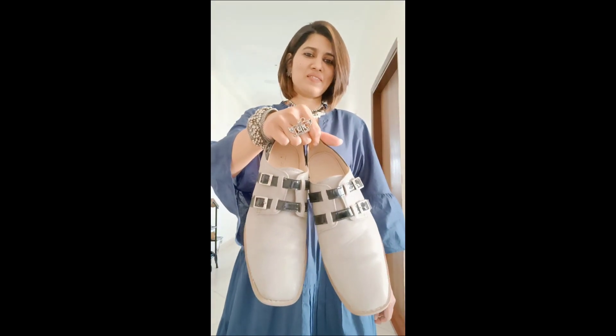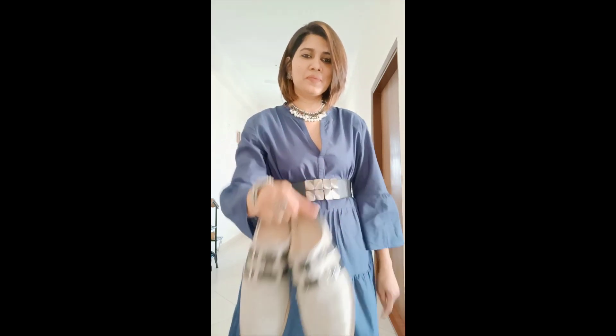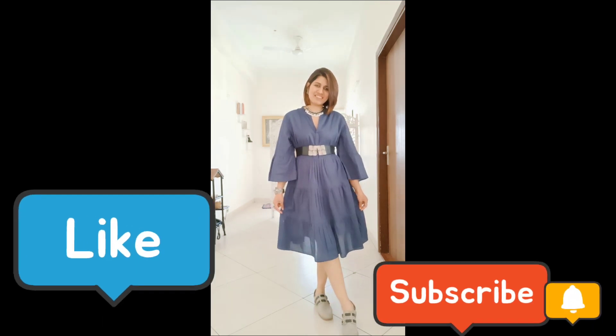Now it's time to add the shoes. Tip number three: if you have buckles in your shoes, ensure it matches your jewelry and complements your belt. And this is the final look!